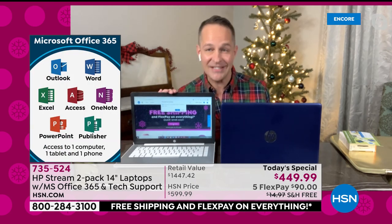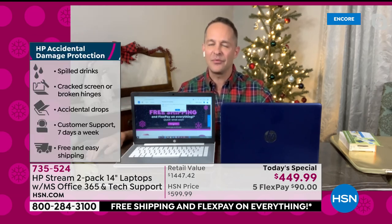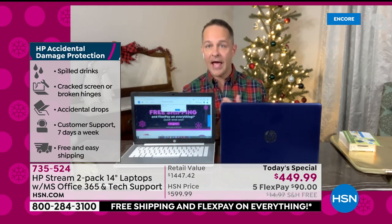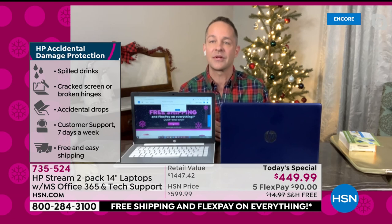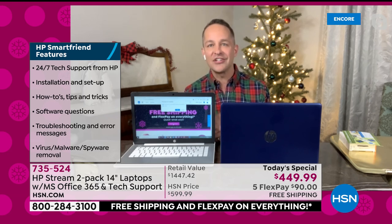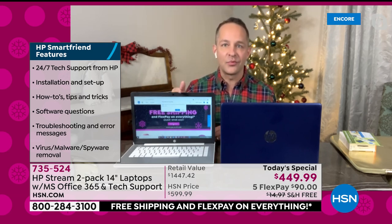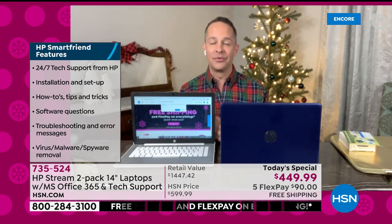Both computers have a full year of accidental damage protection. If you accidentally drop, break, spill, crack, or damage your computer in any way, it doesn't matter. When you go to an electronics store and buy one computer, they'll offer damage protection for $150 or whatever — it's very expensive. We've included that. And we're also including HP SmartFriend for a year — those are the actual geniuses at HP. Any question you have for a year: startup, installation, setup, how-tos, tips, software questions, troubleshooting, viruses, malware and spyware removal — you're completely covered.